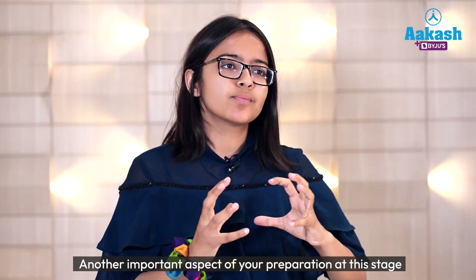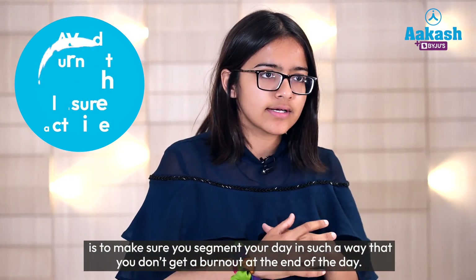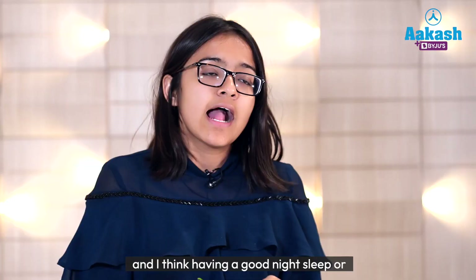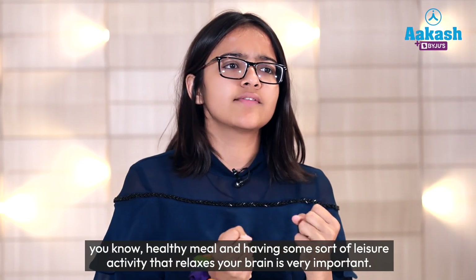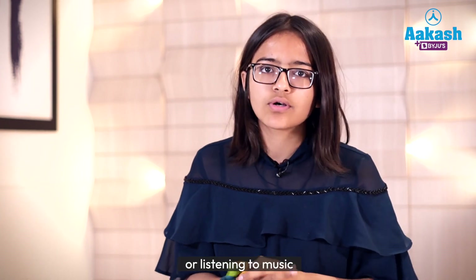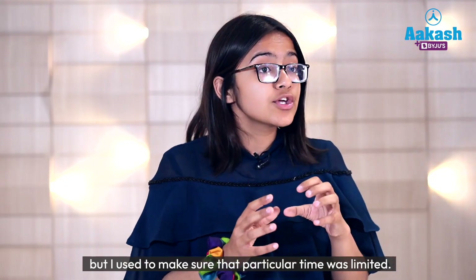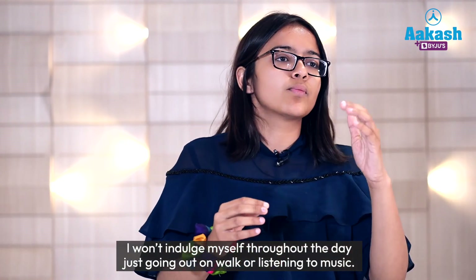Another important aspect at this stage is to segment your day so that you don't get a burnout. Make sure you get a good night's sleep, have a healthy meal, and include some leisure activity that relaxes your brain. For me, going on walks, listening to music, or watching some YouTube videos helped when the pressure was too much. But I made sure that time was limited — I wouldn't indulge throughout the day.